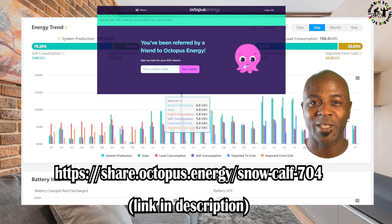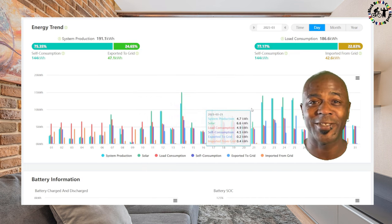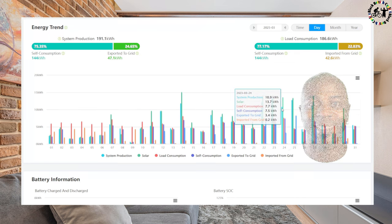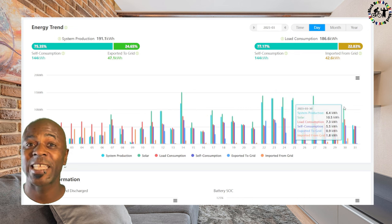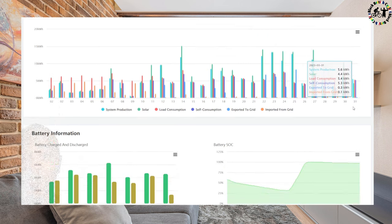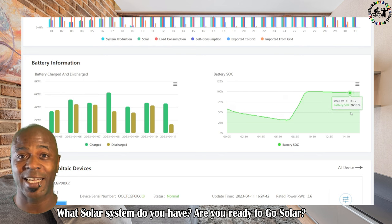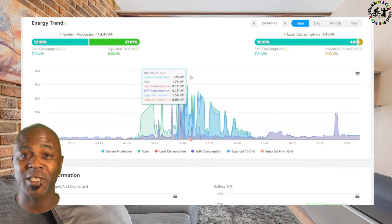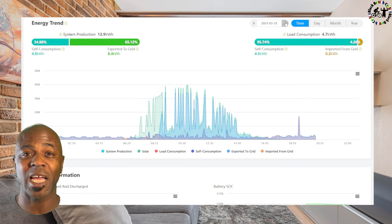If you want to join Octopus you can use my referral link in the description — you'll get a £50 credit and I'll get one as well. Thank you for the 666 subscribers! Anyway, back to the data — let's look at the daily figures and see if we can spot any trends. Feel free to pause the video to really focus on particular parts of the data. If there's something I've not covered and you want to find out more, pop a question in the comments — I reply to all comments and really appreciate you sharing about your system.